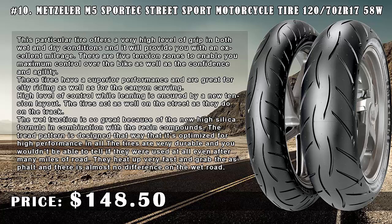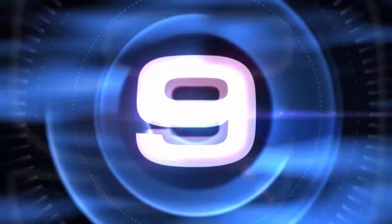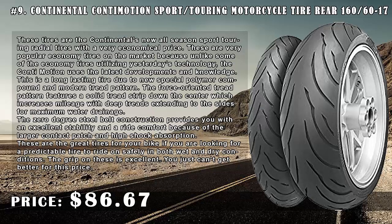The tires are very durable and you wouldn't be able to tell if they were used at all, even after many miles of road. They heat up very fast and grab the asphalt. Number 9: Continental Conti Motion Sport Touring Motorcycle Tire Rear 160/60-17, price $86.67.